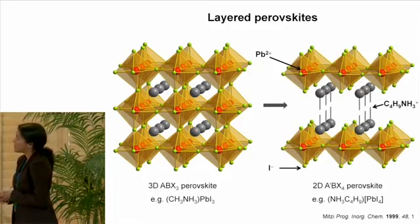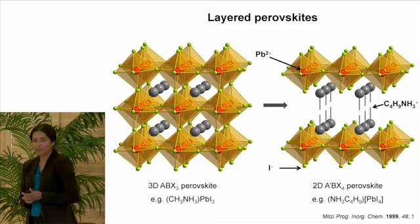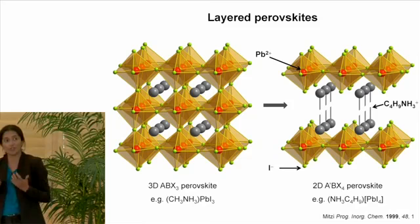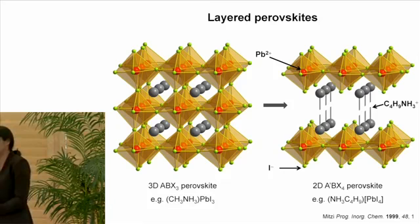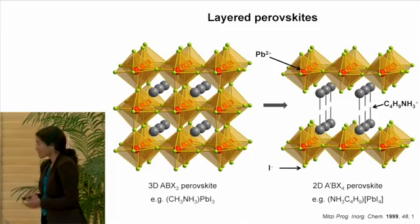There are many related materials which can be structurally derived from this overall structure. Today I will talk about both this 3D structure as well as a family member, which is the 2D material. You can think of the 2D material as if you took your 3D perovskite and used a very fine knife to slice layers of your 3D structure. You get an extended two-dimensional array of corner-sharing lead iodide octahedra, but with the additional advantage of structural tunability: between these sheets you can put much larger and more elaborate organic cations.